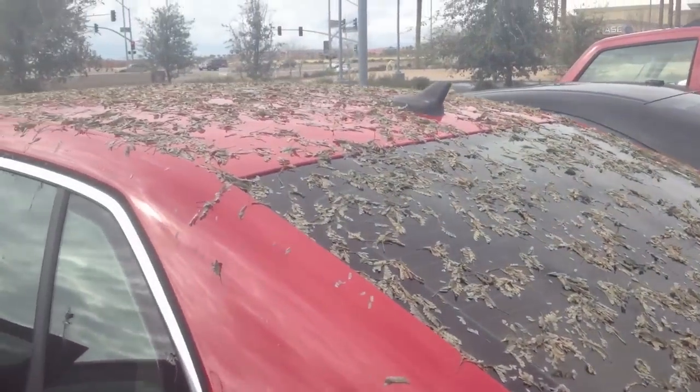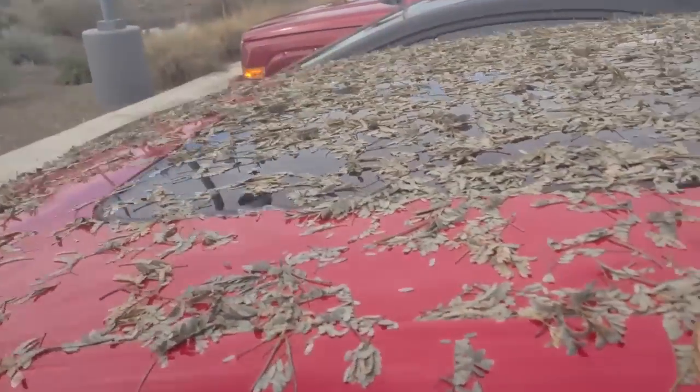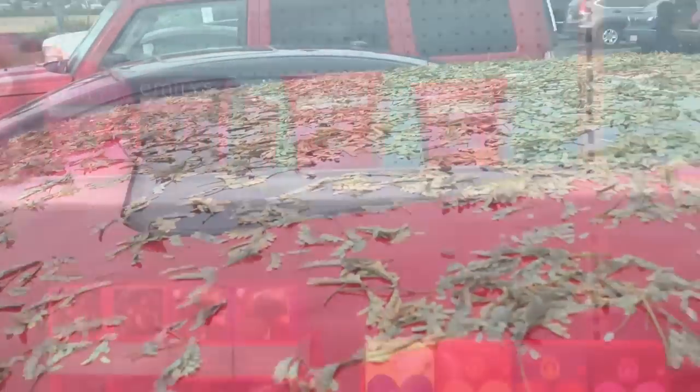This is what happens when it rains and you're under a tree — my whole car is covered in leaves. FML. Here you go, get a car wash. I am in Target at the Valentine's area with Hailey.